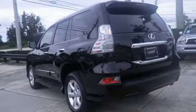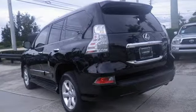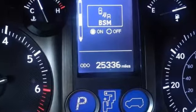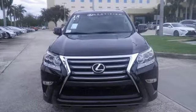With a V8 engine, hill start and downhill assist control, and full-time 4-wheel drive with active traction control. Come get inspired. Take this GX460 for a test drive.